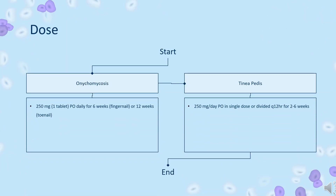Dose — Onychomycosis: Indicated for onychomycosis of the toenail or fingernail owing to dermatophytes (tinea unguium). 250 mg, 1 tablet, PO daily for 6 weeks for fingernail, or 12 weeks for toenail.